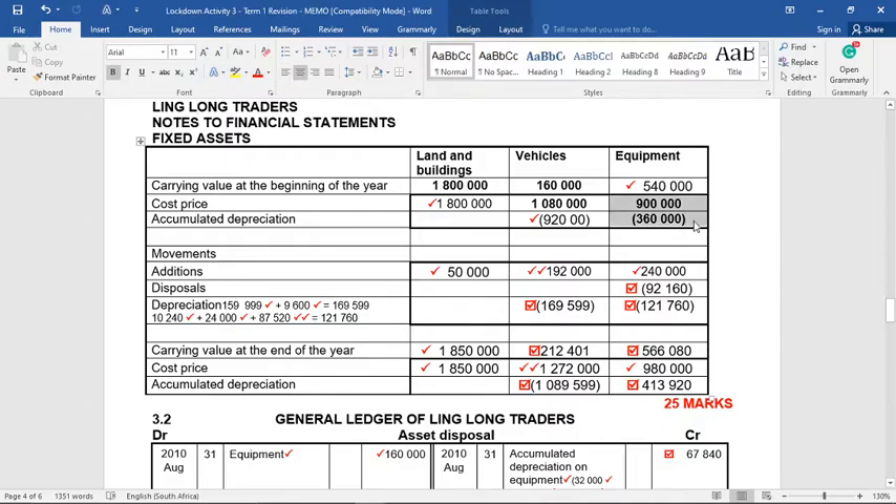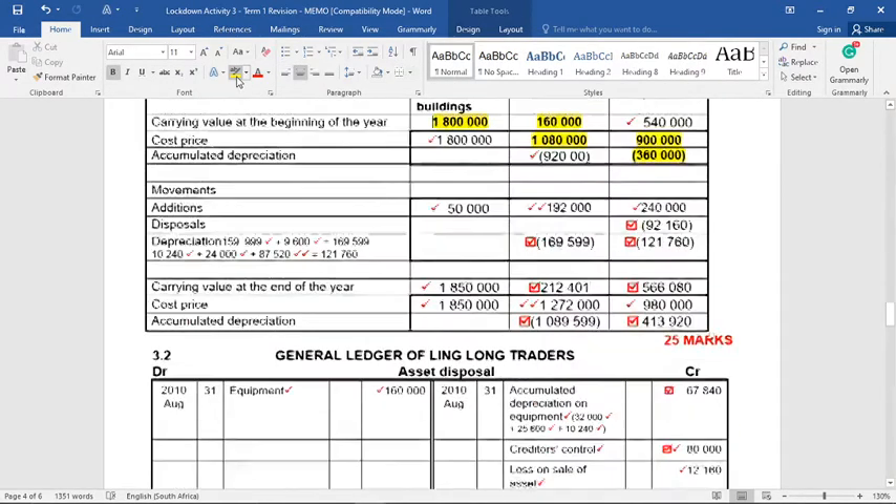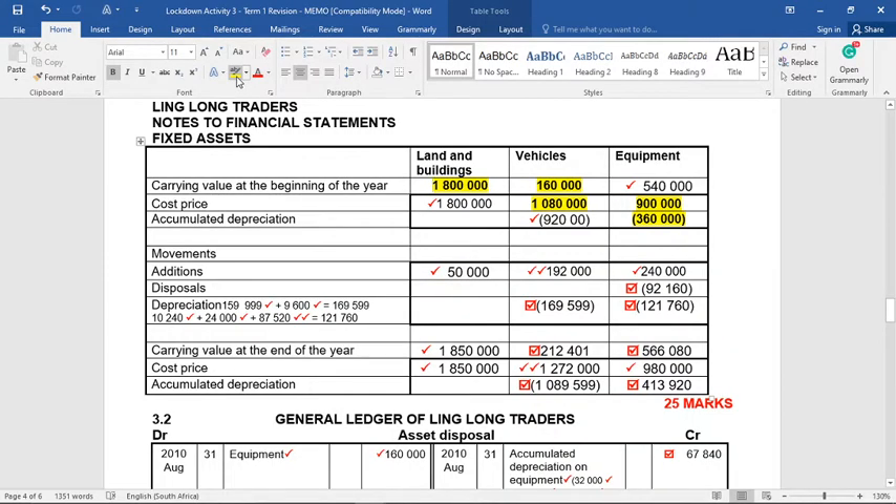In the answer book, the bold figures are the figures we were given. Before we even get to the question, we can already know that the opening cost price for land and buildings would have been 1.8 million. We can also work out that the opening accumulated depreciation for vehicles would have been 920,000 — because we know the carrying value was 160,000 — and the opening accumulated for equipment would have been 540,000. That's three marks without even reading the question.